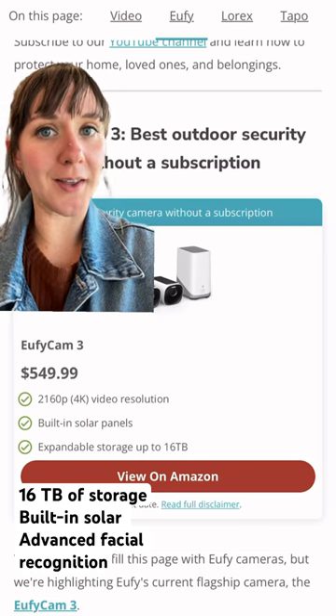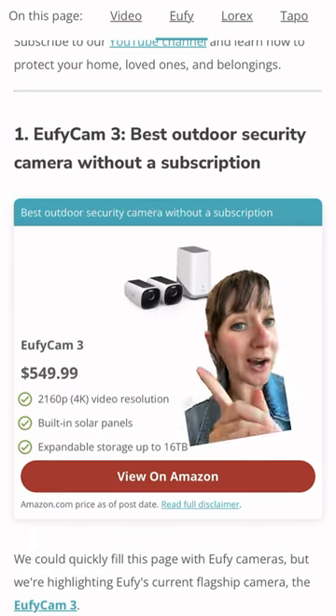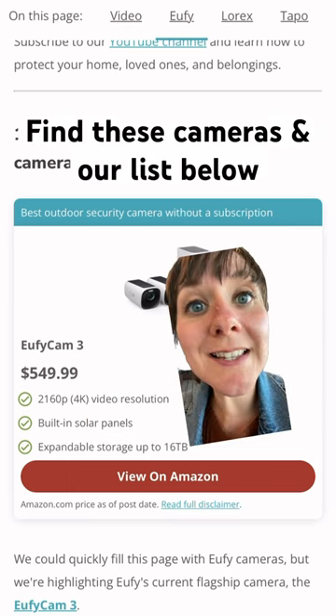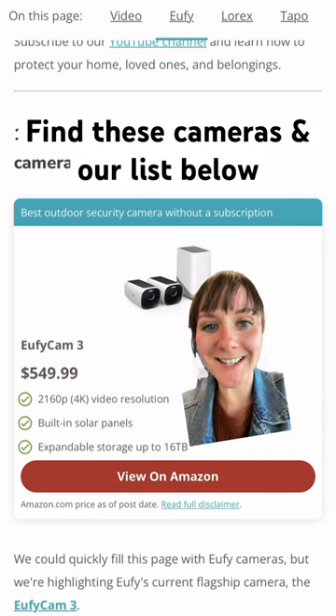And our number one best camera is the EufyCam 3. This price hurts, but it's worth it. The hub can store up to 16 terabytes, so there's really no need for any kind of cloud storage. Hope this helps. Stay safe.